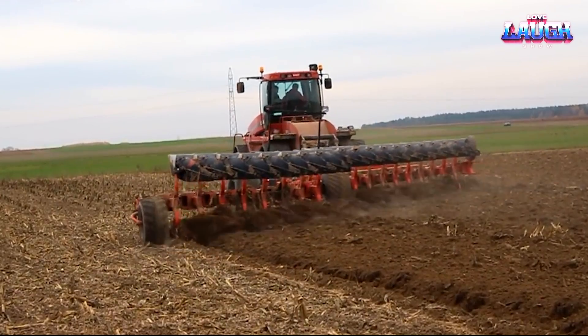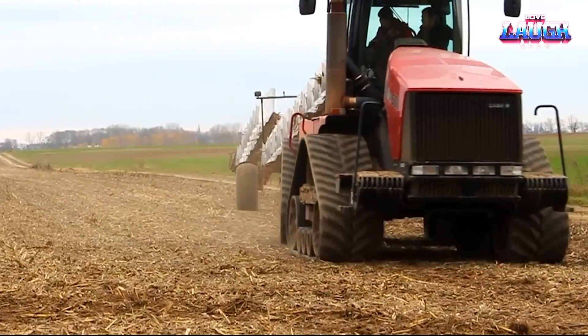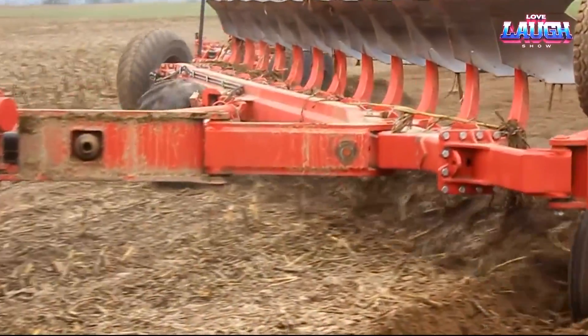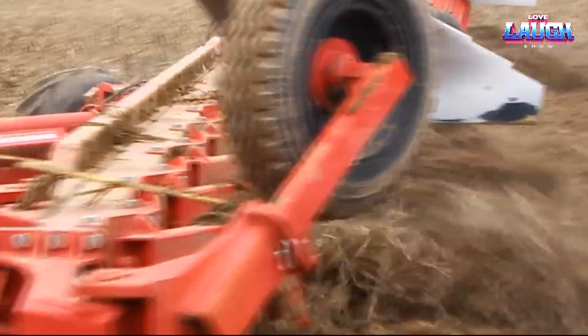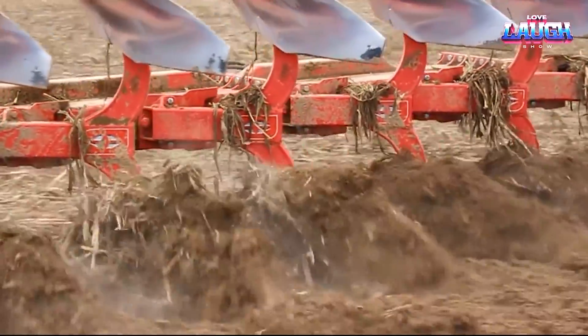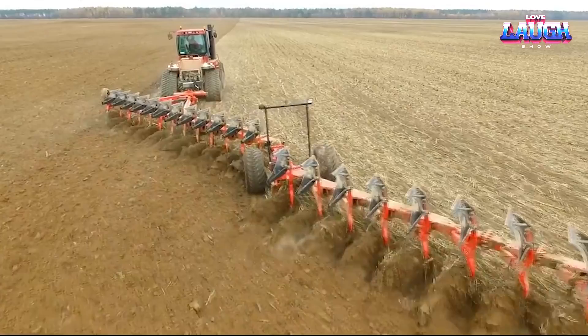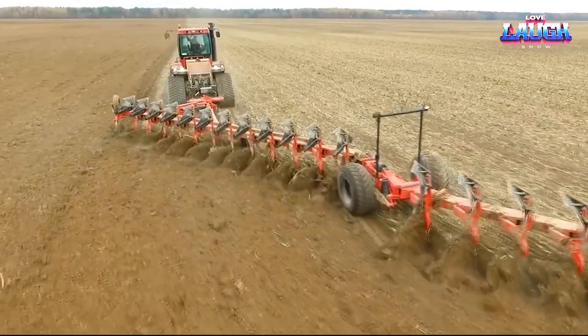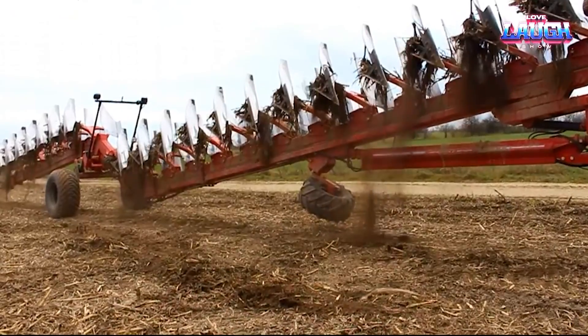The plow's adjustable working width proves invaluable in diverse conditions, contributing to its high adaptability. Further enhancing its user experience is the simple yet effective control system, making the operation a breeze. The Gregoire Besson 20 isn't just a plow — it's a testament to the power of sophisticated engineering in maximizing agricultural efficiency.